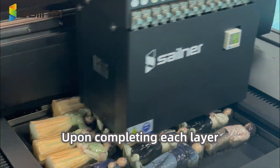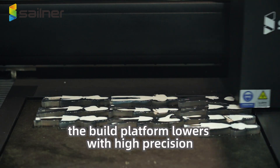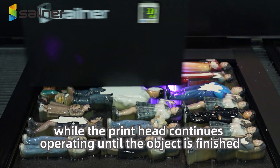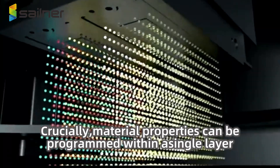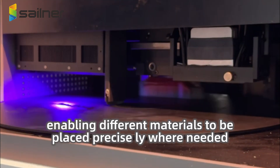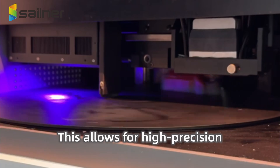Upon completing each layer, the building platform lowers with high precision, while the printhead continues operating until the object is finished. Crucially, material properties can be programmed within a single layer, enabling different materials to be placed precisely where needed. This allows for high precision.